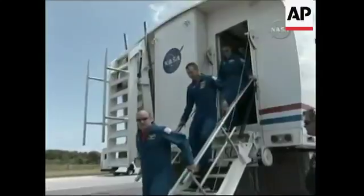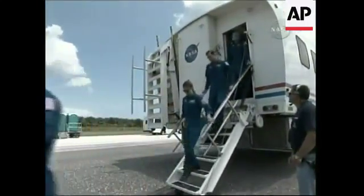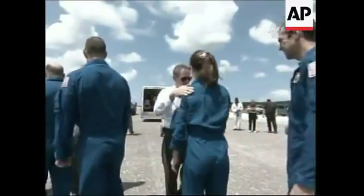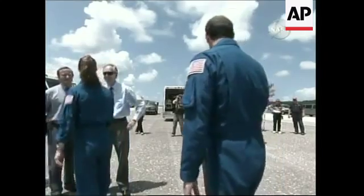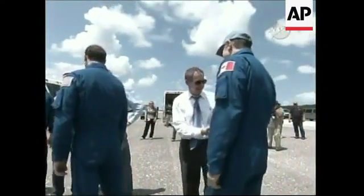Our flight crew is now leaving the crew transport vehicle, led by Commander Scott Kelly. They're being greeted by NASA Administrator Michael Griffin, NASA Launch Director Mike Leinbach, and Associate Administrator for Space Flight Bill Gerstenmaier.